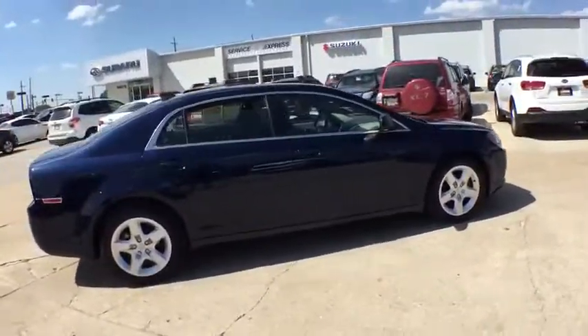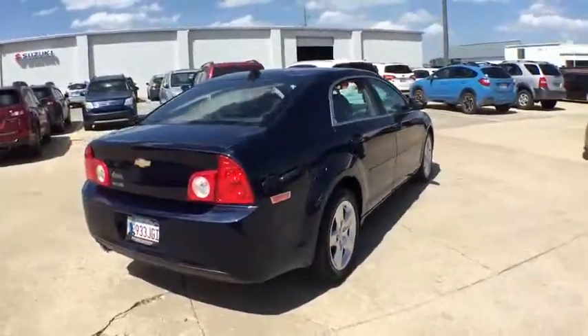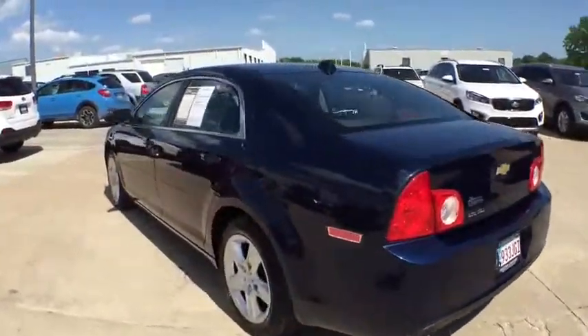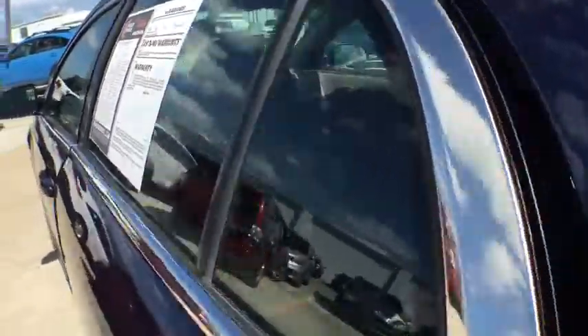Here are some of this vehicle's great options: stability control, traction control, keyless entry, anti-lock braking system, adjustable steering wheel, power steering, driver airbag, cruise control, four-wheel disc brakes, FWD.